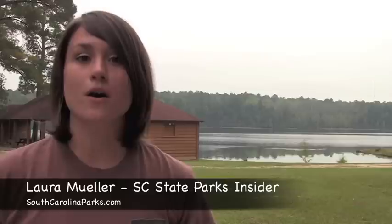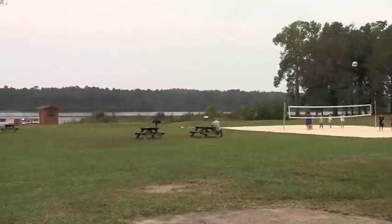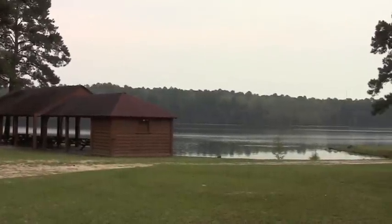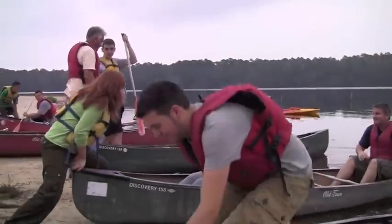I'm Laura Mueller, your South Carolina State Parks insider, and this evening I'm joining Sheraw State Park for the park's Moonlight Canoe Float. The 361-acre lake is a big draw here at Sheraw, and year-round visitors have the opportunity to rent canoes and kayaks as well as fish the lake.